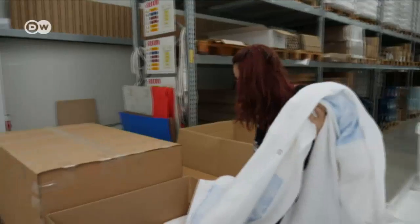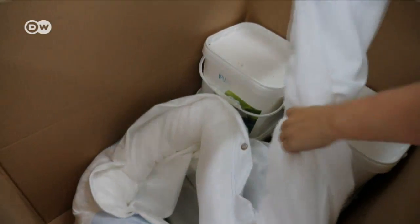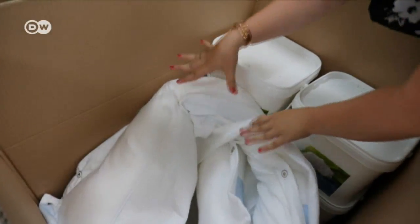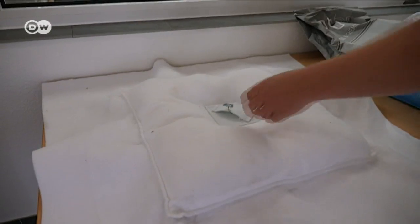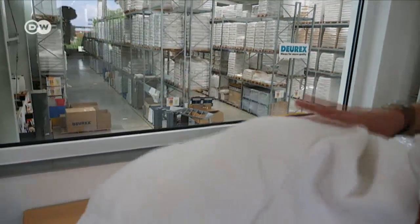Depending on where it's to be used, the wadding can be integrated into different forms. Sometimes cushion-shaped absorbers are most effective; in other circumstances, tubes might be a better choice. When oil is floating down a river, you need barriers made of floating tubes rather than loose material. If a diesel tanker breaks down and fuel is leaking, plugging drains is the priority. Or if there's spillage at a company, a cloth form might be best to wipe the oil up quickly and effectively.